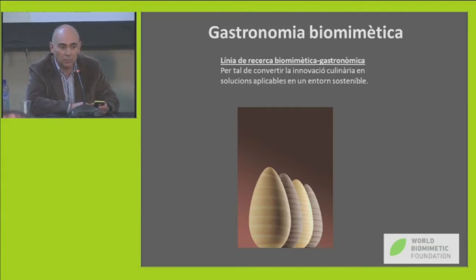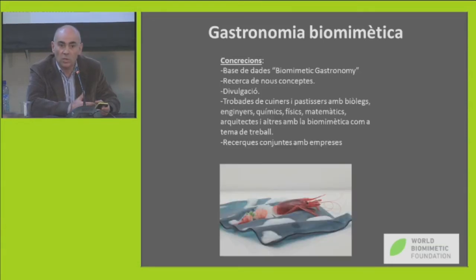This biomimetic research is a tool that may allow us to achieve great progress in the agro-food industry, which is a really powerful industry and will be more powerful in the future. This picture is a creation by Enric Rovira — Easter eggs made out of chocolate, called tsunami eggs, inspired by tsunami disasters that we've seen lately in the news.